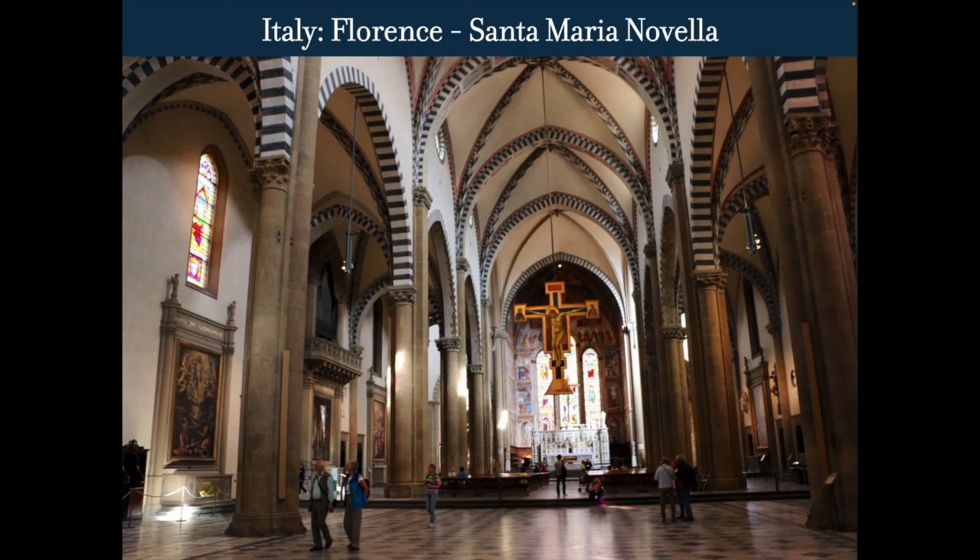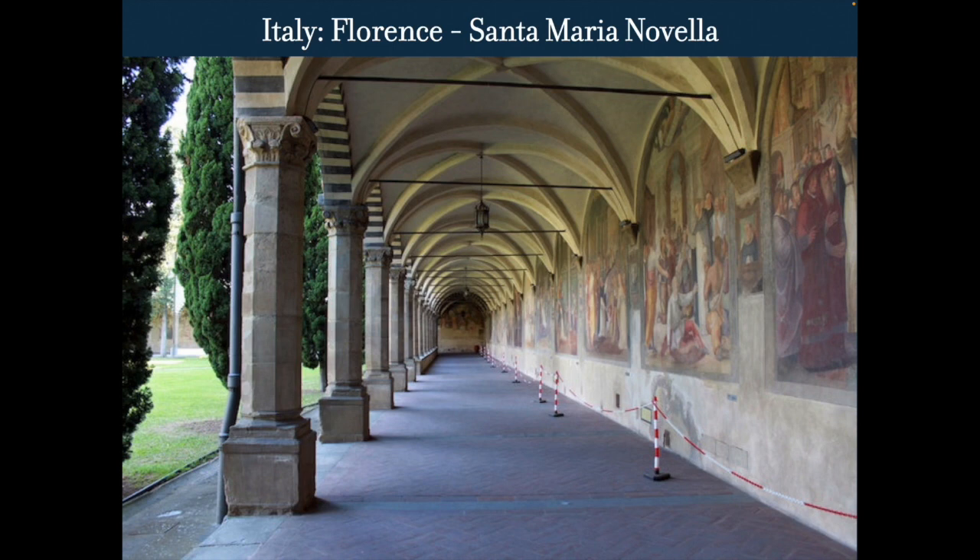The crucifix was added a little bit later on as the devotion to St. Francis started to grow. The word 'cult' has taken on a bad meaning, but it didn't always mean that. This was a monastery church, so there are cloisters, and you can see the same sort of decoration continuing.